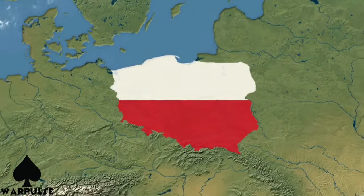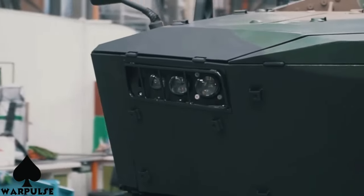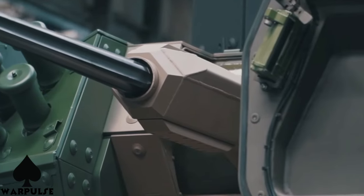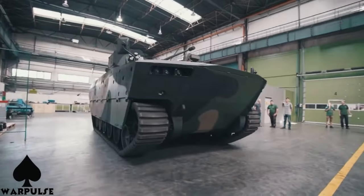Poland has long been at the forefront of military advancements, and the Borsik IFV is a testament to their commitment to staying ahead in the ever-evolving landscape of modern warfare. Buckle up as we take an in-depth look at the Borsik's cutting-edge technology and its formidable capabilities.